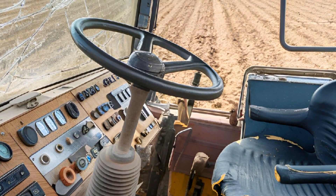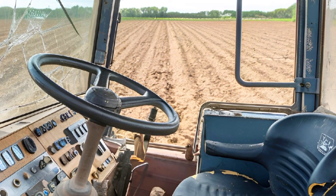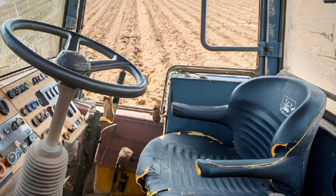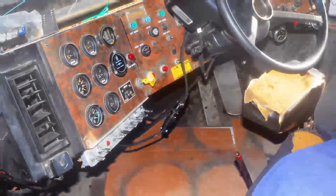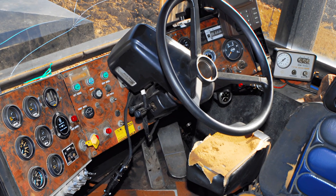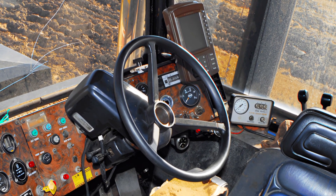Stepping inside the 2025 Big Bud 747's cabin is where old-school toughness meets modern comfort. Unlike previous generations, this new model offers a fully upgraded operator's space. The spacious interior features an ergonomic air cushion seat, a state-of-the-art touchscreen control panel, and an advanced GPS system for precision farming.